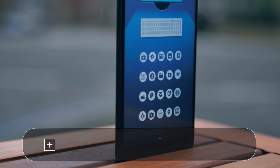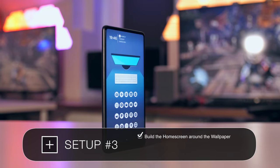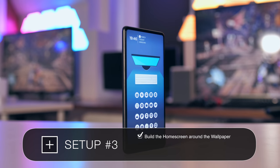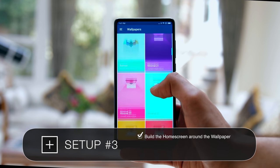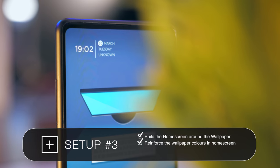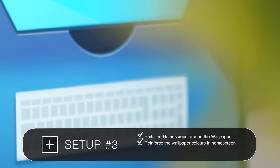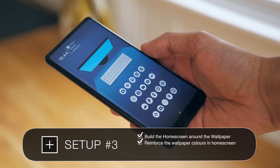Setup number three has one idea at its very core, and that is building the home screen around the wallpaper. I would recommend picking a wallpaper that has up to three primary colors — try not to do more than that — and then use these primary colors and echo them in your home screen. For example, the white seen on the keyboard in that wallpaper has been replicated by the icons and the widget above.